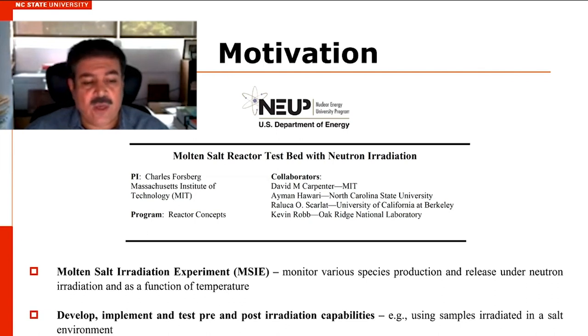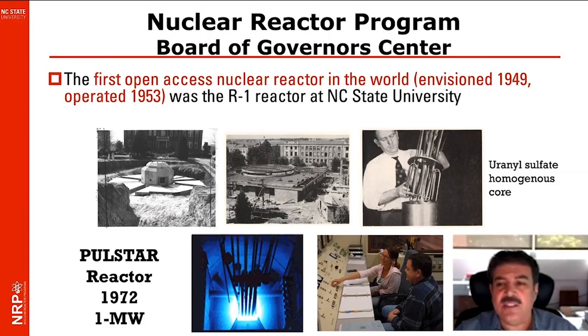We are also developing, using our set of instruments at the reactor, the capability of pre- and pulsed irradiation of samples that might be irradiated in this facility. Our university reactor history started here in 1949 with the building of the first reactor.